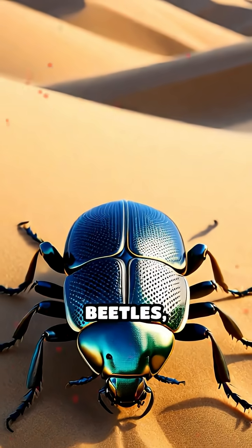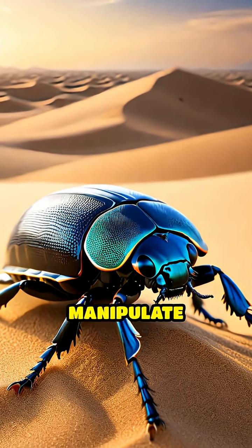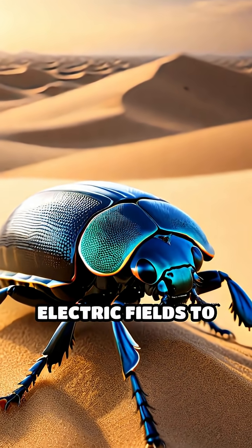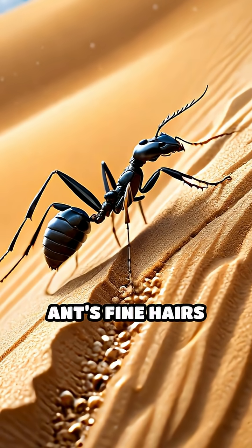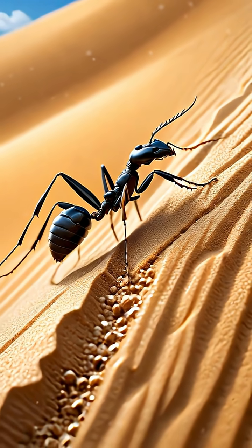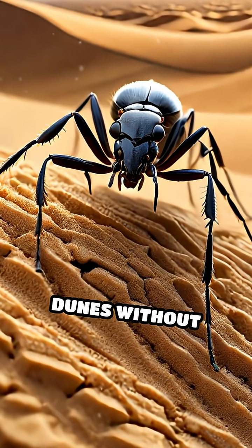Some desert beetles, spiders, and ants have evolved to sense and even manipulate these static electric fields to their advantage. For example, the Saharan silver ants' fine hairs build up static charges, allowing them to grip sand grains firmly and climb steep dunes without slipping.